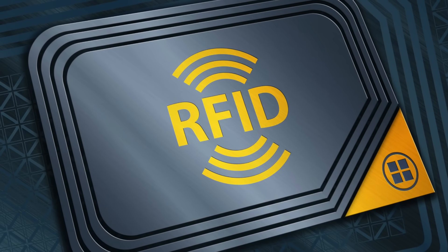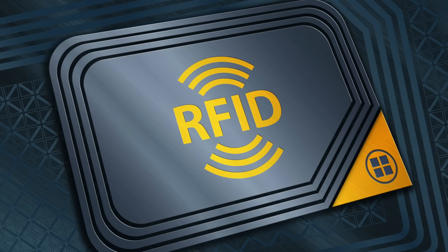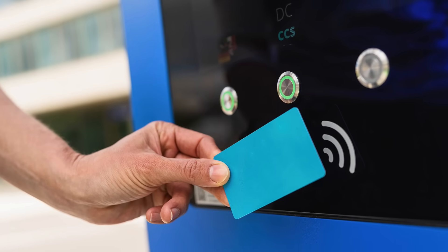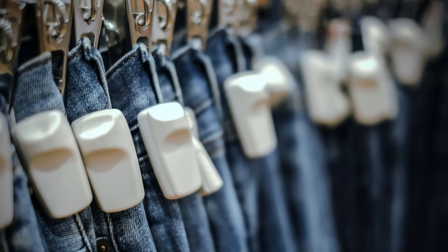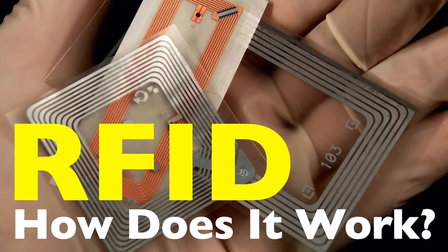RFID — an invention that has quietly revolutionized the way we track, identify, and secure just about everything. You've probably interacted with RFID technology today without even realizing it. Maybe you tapped a keycard to enter a building, used a contactless credit card to pay for coffee, or walked out of a store without the cashier scanning each item because the system already knew what you were buying. But what exactly is RFID and how does it work? Let's break it down.